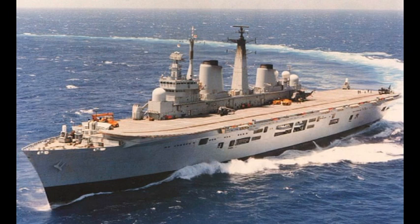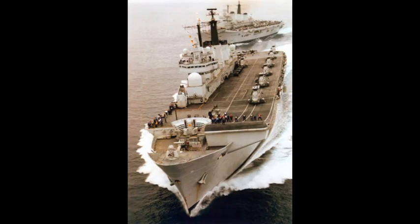Invincible was ordered from Vickers Shipbuilding and Engineering on the 17th of April 1973 and then subsequently laid down in Barrow-in-Furness on the same day. However, the ship's construction was delayed by design changes and industrial action, and so she would not be launched until May 3rd 1977. She would finish construction and be accepted into the Royal Navy on the 19th of March 1980, and after some sea trials she would be commissioned on July 11th 1980.